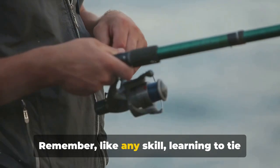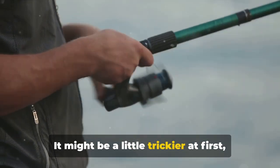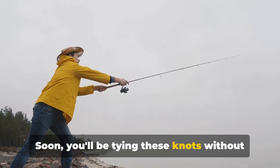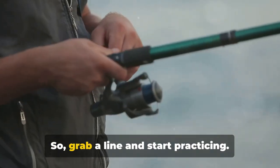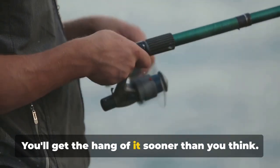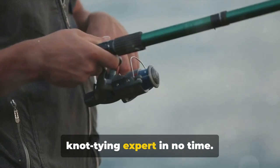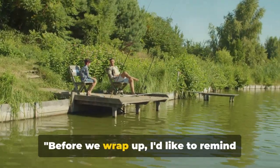Remember, like any skill, learning to tie these knots takes time and practice. It might be a little trickier at first, but don't let that put you off. The more you practice, the easier it becomes — soon you'll be tying these knots without even thinking about it, even in the dark or in the middle of an exciting fishing trip. So grab a line and start practicing. Tie, untie, and tie again. You'll be a knot tying expert in no time. Thanks for watching and happy fishing!